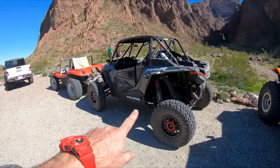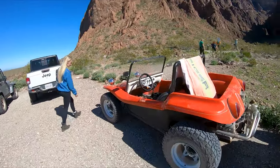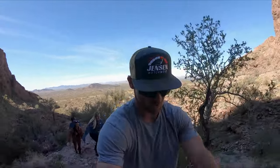We're on an unexpected hike — I don't think any of us expected to be doing this right now. We're trying to get back to where these native palm trees grow. I think it's the only native palm trees that grow in Arizona.